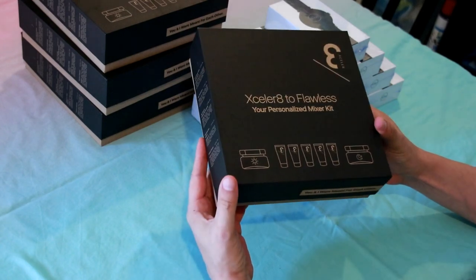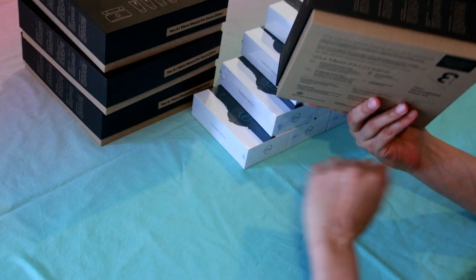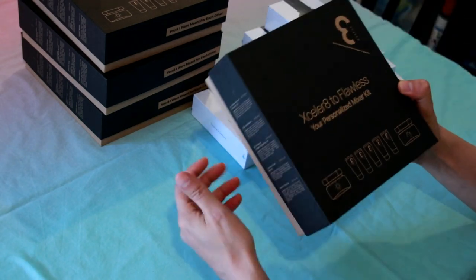Let's have a look. First of all, the packaging looks completely recycled to me — ten points for that, well done!